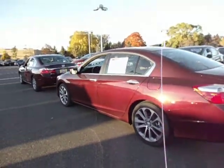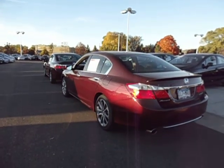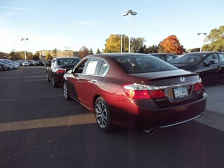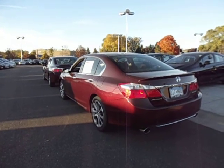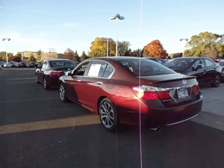Feel free to give me, Chad Rawson, a call if you have any questions about these two cars or to set up a test drive appointment. My direct line is 763-331-6843. Once again, Chad Rawson, Brookdale Honda. Thanks for your time, and have a great night.